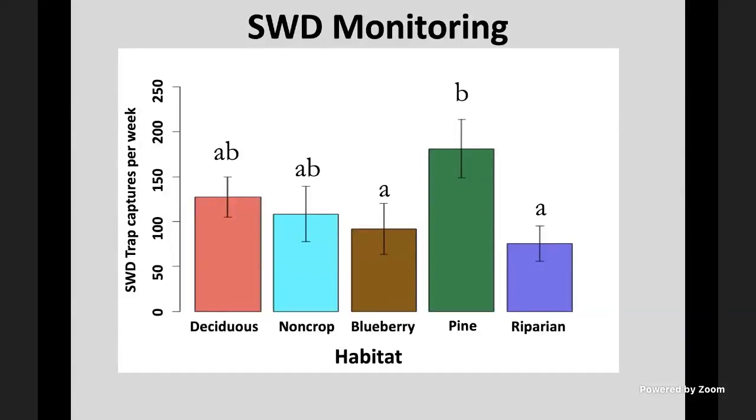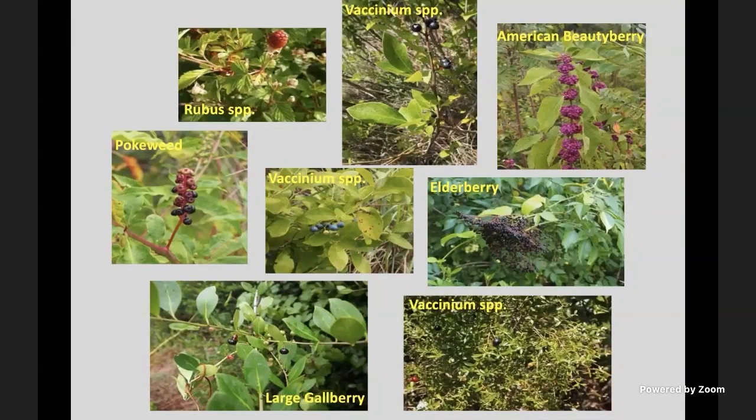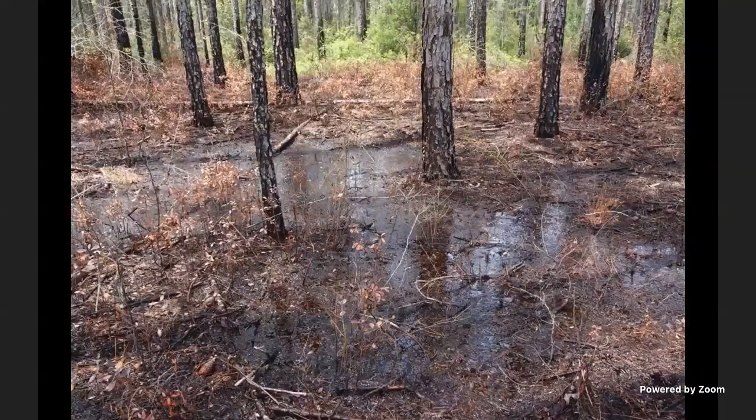In wooded areas nearby, we studied and assessed SWD populations in non-crop areas. Pine stands with an understory full of wild fruiting plants was the habitat where most flies were present. We found several plant species where SWD were able to lay eggs and complete development. So if there's anything you can do — even burning within those areas to minimize the number of fruiting plants nearby — that can help at least in the short term to lower SWD pressure when populations are high.